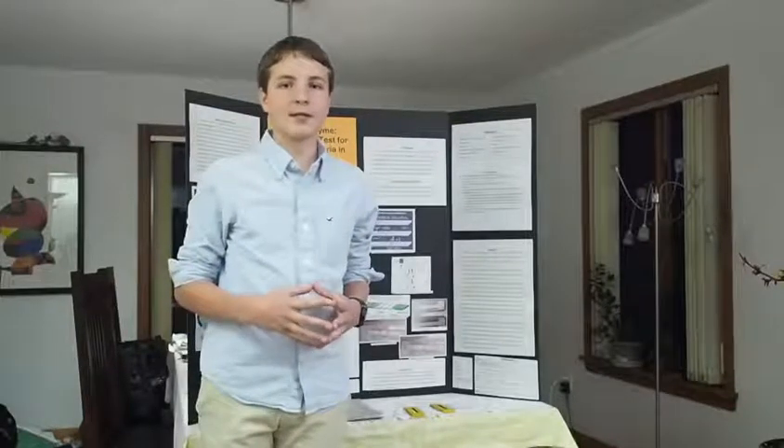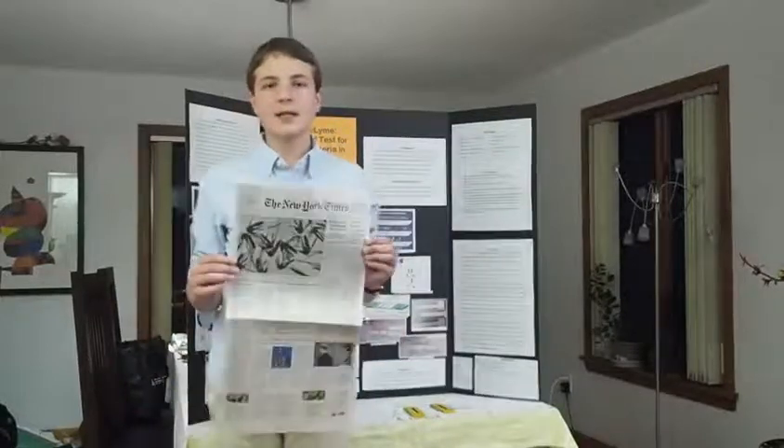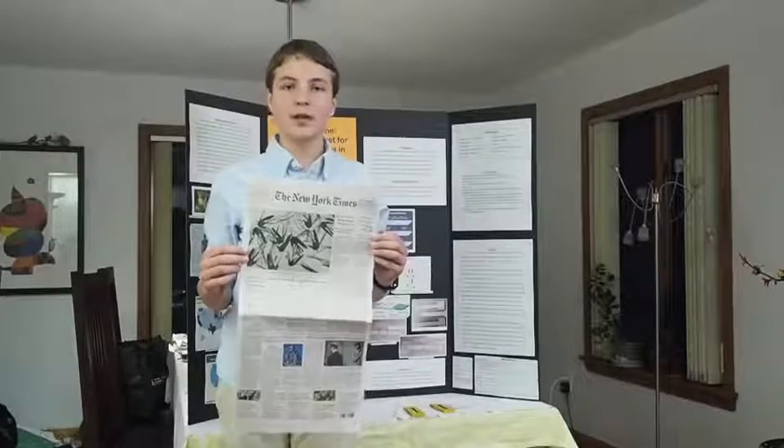Lyme disease is named after the place where it was originally discovered, which was in Lyme, Connecticut in 1975. Lyme disease has become an increasing problem as cases are being reported from coast to coast and internationally. The New York Times reported on May 2, 2018, that the CDC said the number of infections from ticks and other insects has more than tripled compared to other years. Treatment for Lyme disease is simple if found early enough, but tick testing can take almost up to two weeks for results to come back from the lab.